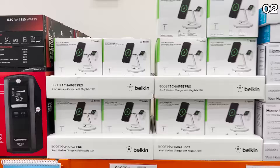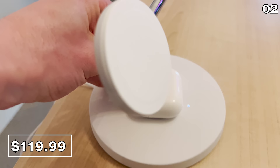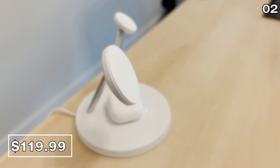In the number two spot, another product I've never seen at Costco before — it's a Belkin 3-in-1 charge stand for $120. I wanted to buy and try this before recommending it. It's made of stainless steel and charges three devices simultaneously: your iPhones, your AirPods, your Apple Watch, and any other device you want to use. It does adjust, and it's intriguing, but it's more of a splurge item.